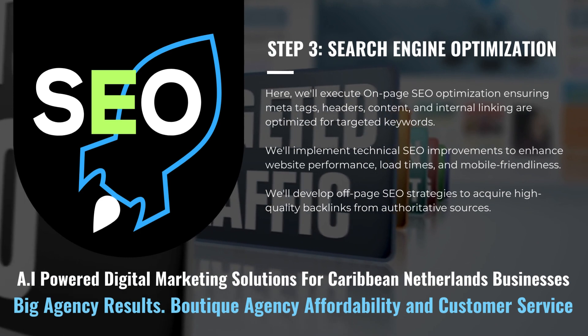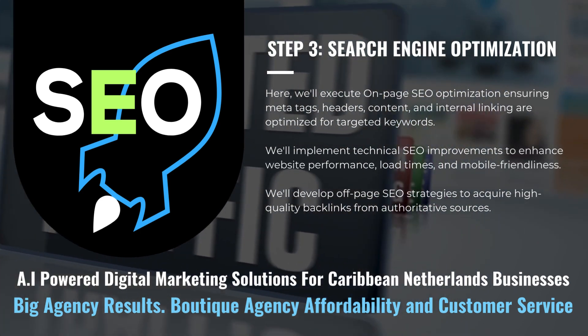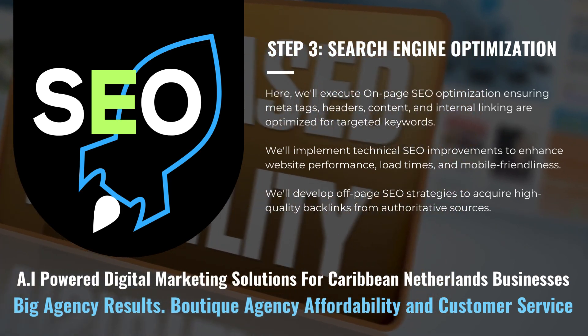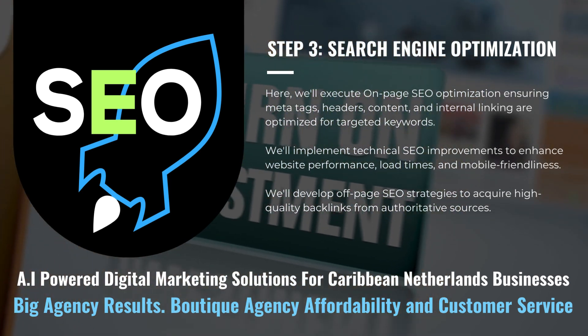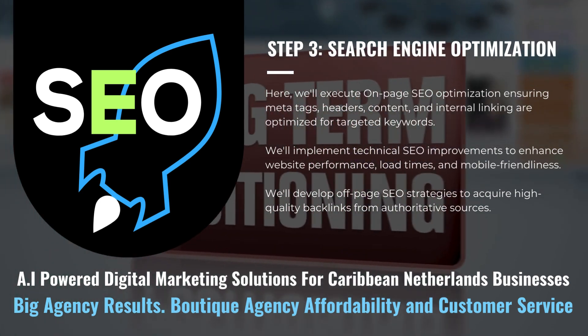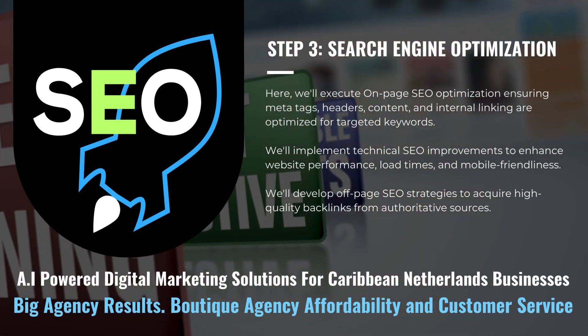We'll execute on-page SEO optimization, ensuring meta tags, headers, content, and internal linking are optimized for targeted keywords. We'll implement technical SEO improvements to enhance website performance, load times, and mobile friendliness.